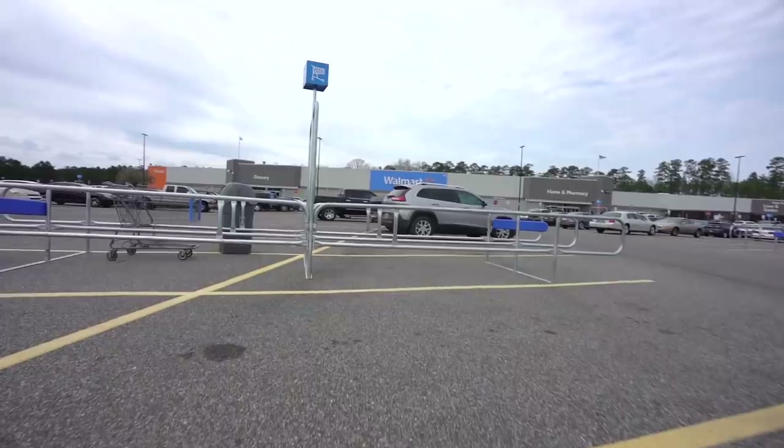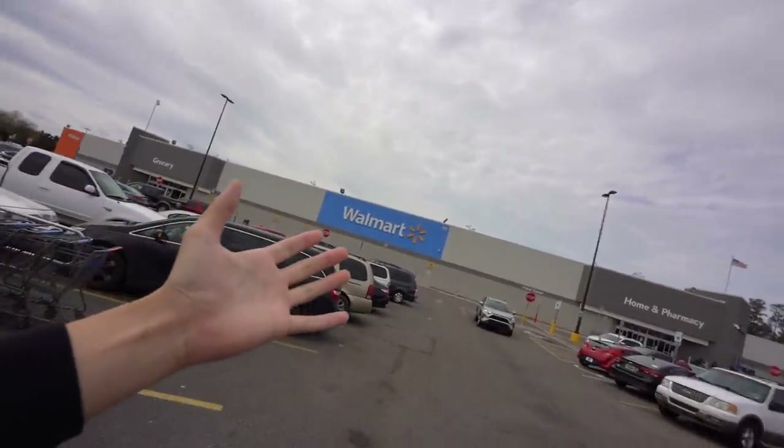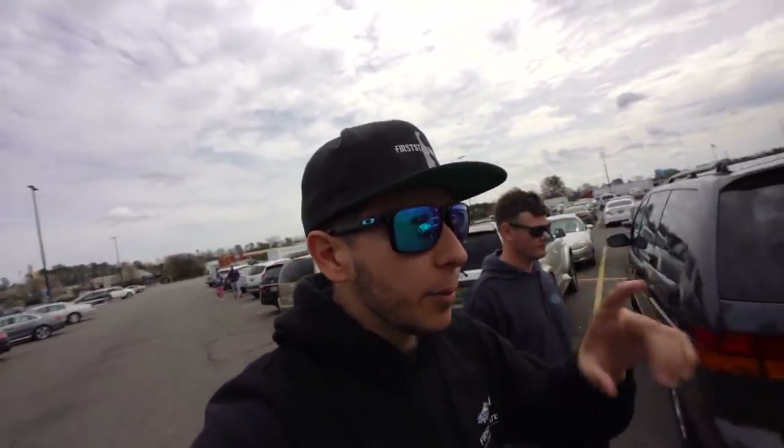Starting this video off today in the Walmart parking lot. I feel like I've been in Walmart a lot in these recent videos, but I've been traveling so much and everywhere seems to have one of these places where you can get anything you could ever want. We're in Alabama right now. I've never been in a Walmart in Alabama - this is like a bass fishing central hub, so I'm hoping they have a lot of cool bass stuff.